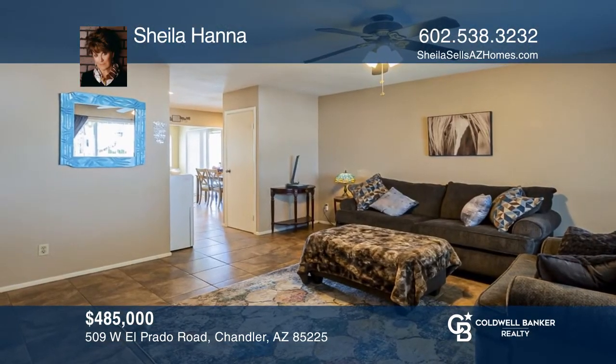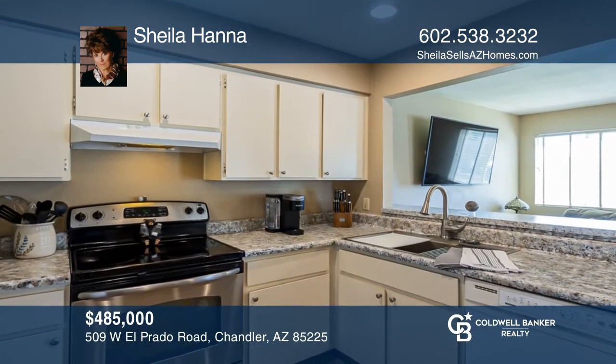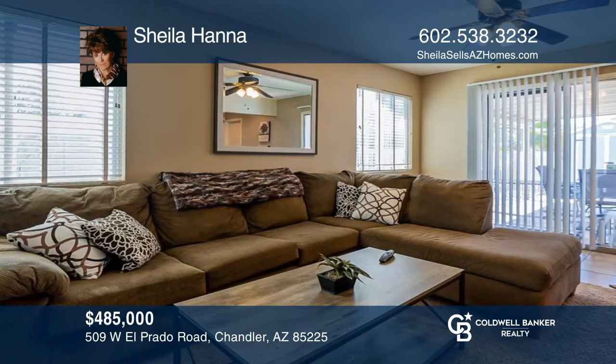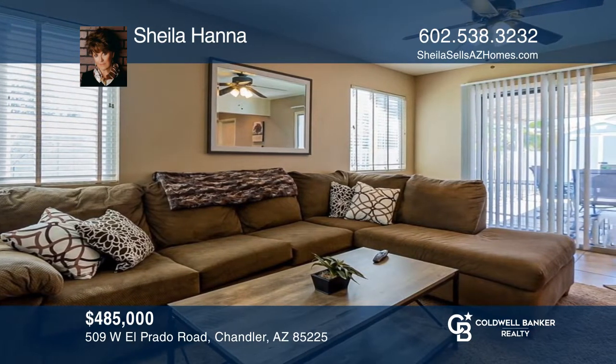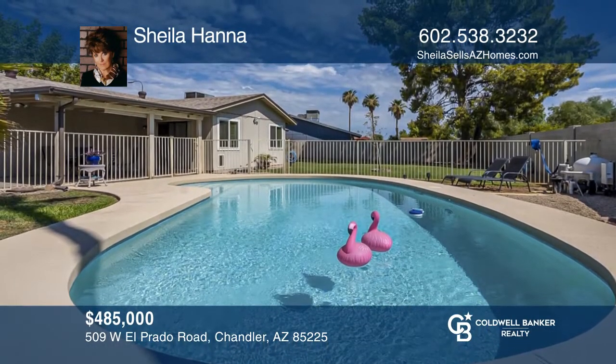Come see this charming three-bedroom, two-bath home. Enter through the front door and relax in your living room that opens into the updated kitchen. From there, enjoy entertaining in the family room that exits onto your covered patio, where you can sip your favorite beverage overlooking your recently resurfaced pool. Contact Sheila Hanna today to learn more.